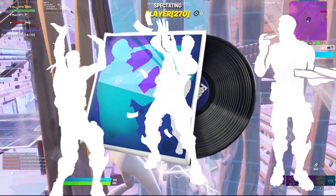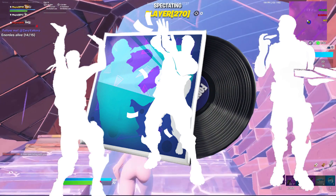Onto our emotes and music — we've got the Pizza Party, Make It Rain, and Raise the Roof.